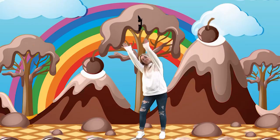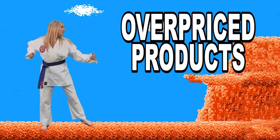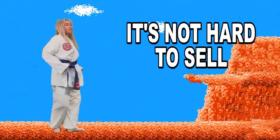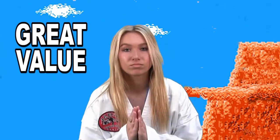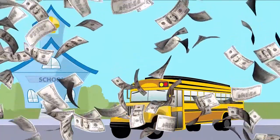A World's Finest Chocolate fundraiser is different from all others. You're only selling one thing: chocolate. There's no more overpriced products. World's Finest Chocolate is not hard to sell, and it's a great value. The money we raise will make your school a better place for everyone.